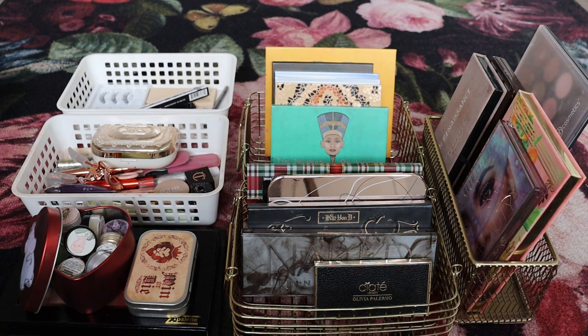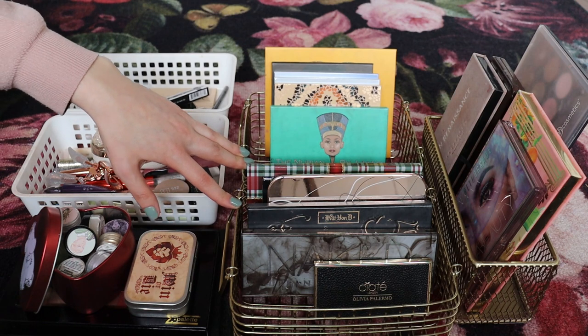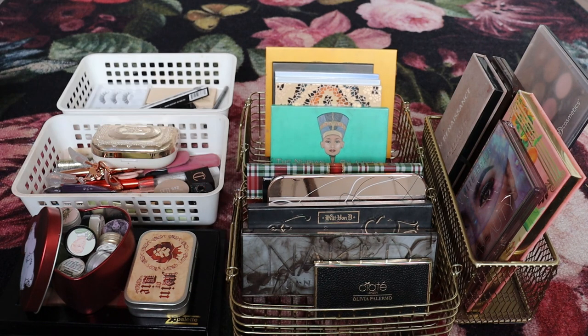When it comes to eyeshadows, my goal would be to fit all of the palettes into one of these baskets, and I think I should be able to do that if I just let go of a couple of palettes. Majority of my palettes I do really enjoy, but hopefully there are a couple I could let go of. When it comes to single eyeshadows I really do want to declutter some because I am not using nearly all of them. Let's start with everything else except eyeshadows, then do my singles, and then last but not least my eyeshadow palettes.